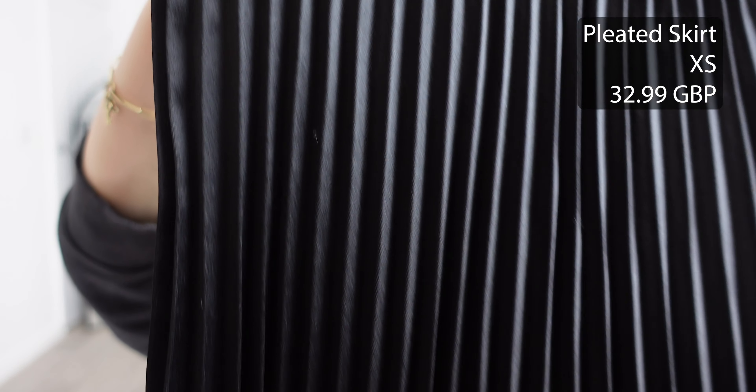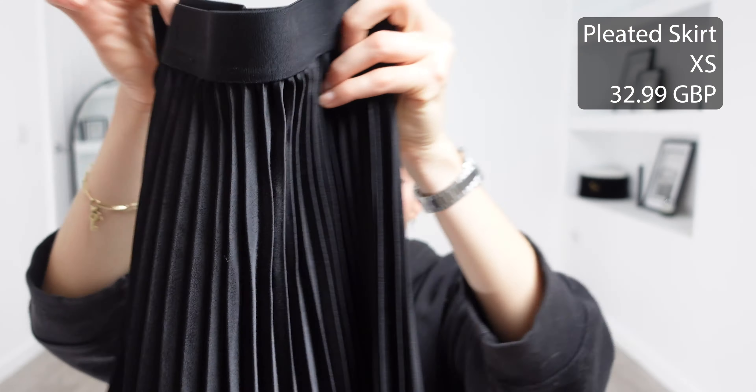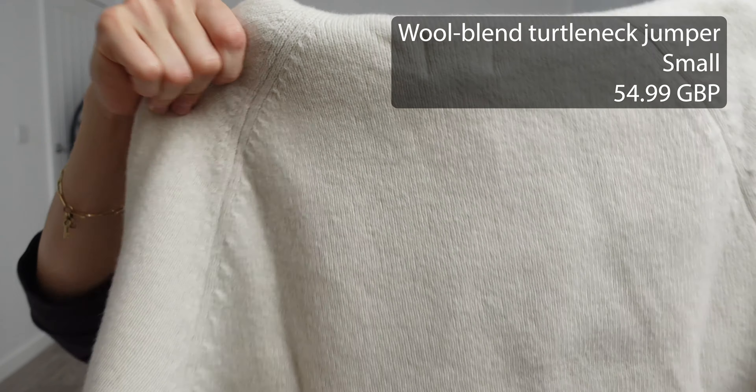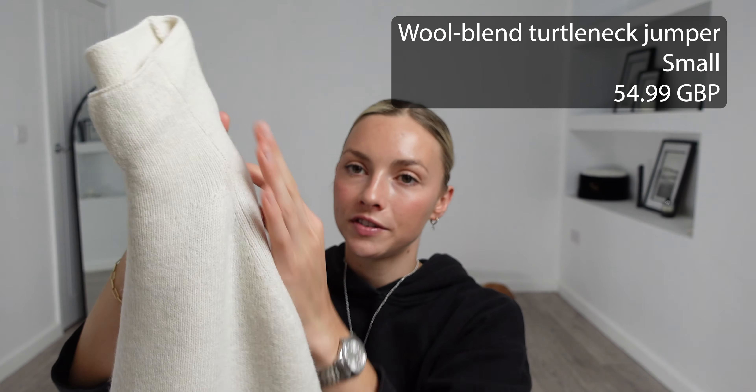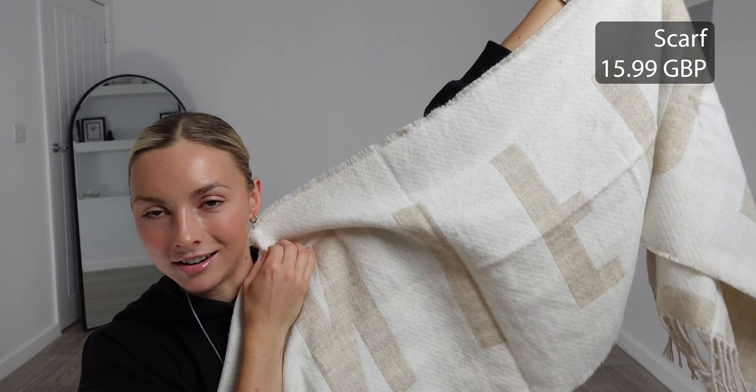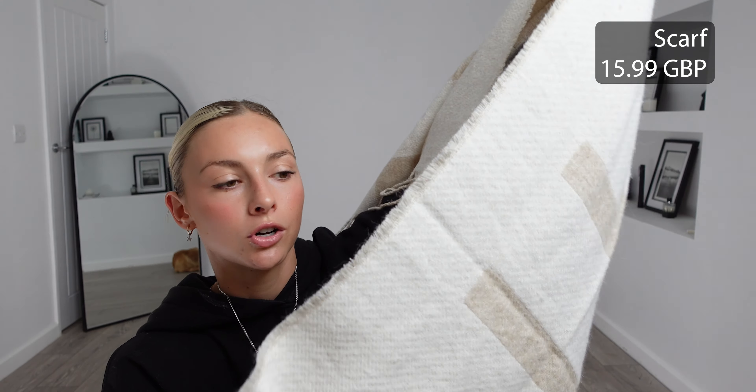For my first item in today's haul I picked out this pleated skirt — I got this in an extra small and it was £32.99. To pair with this I picked out this wool blend turtleneck jumper, I got this in a size small and it was £54.99. To pair with this outfit for a little bit more warmth I picked out this scarf — it says 'magnifique' on it which I love, and I really like these colors as well.